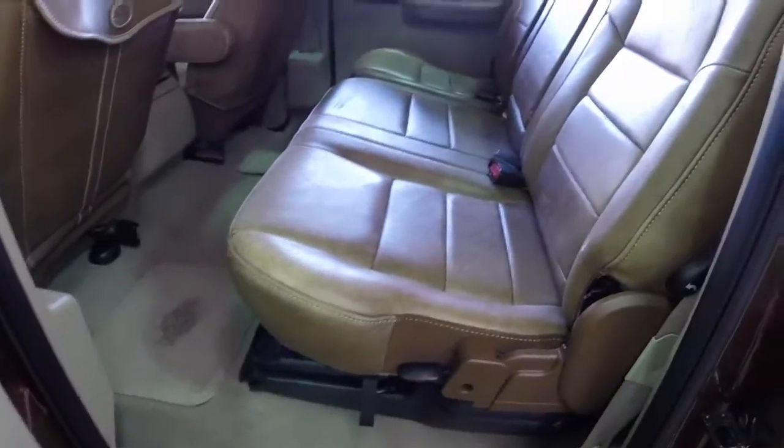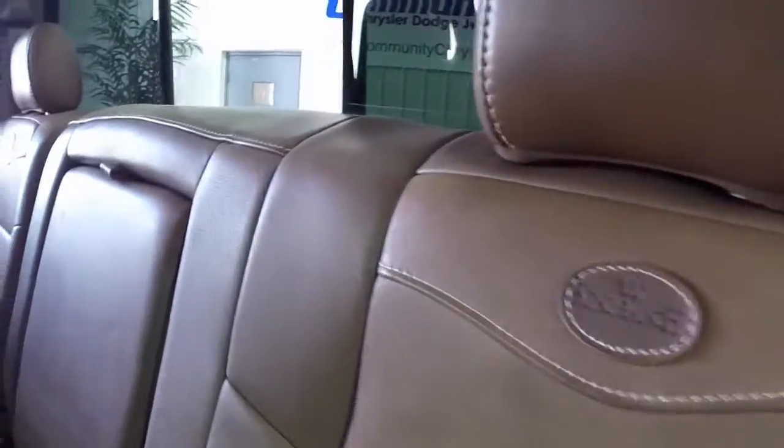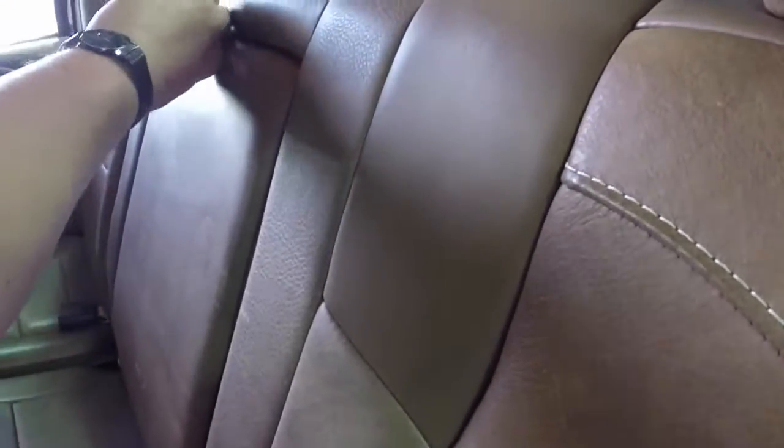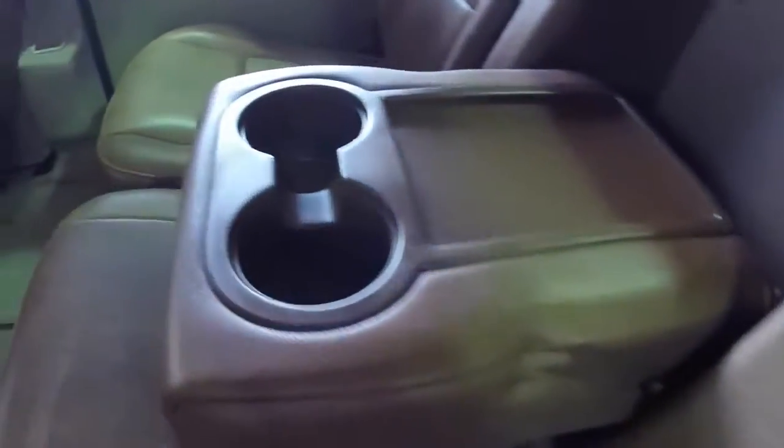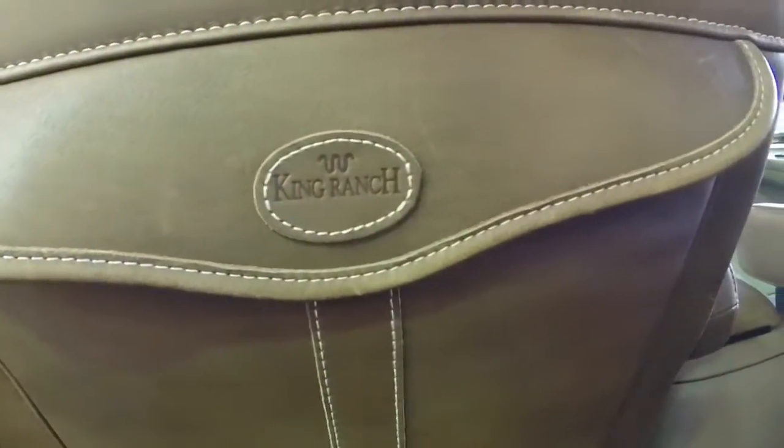In the rear seat, you still have the Castanio leather interior. This leather is very soft and supple. You have a fold-down center armrest with a storage tray and dual cup holders. You also have the King Ranch exclusive map pockets as well.